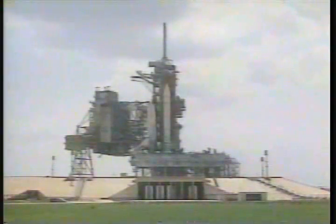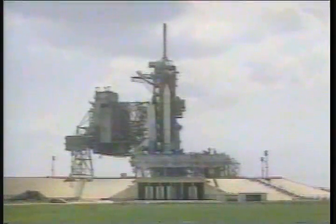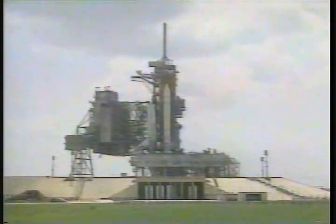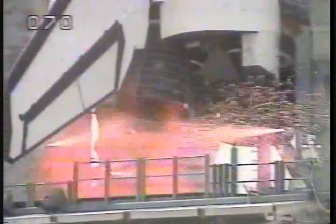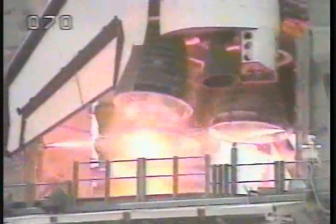We have a go for auto sequence start. Atlantis onboard computers have primary control of all the vehicle's critical functions. T-minus 20, 15, 12, T-minus 10, 9, 8, 7, 6, 5 — we have three main engines up and running.